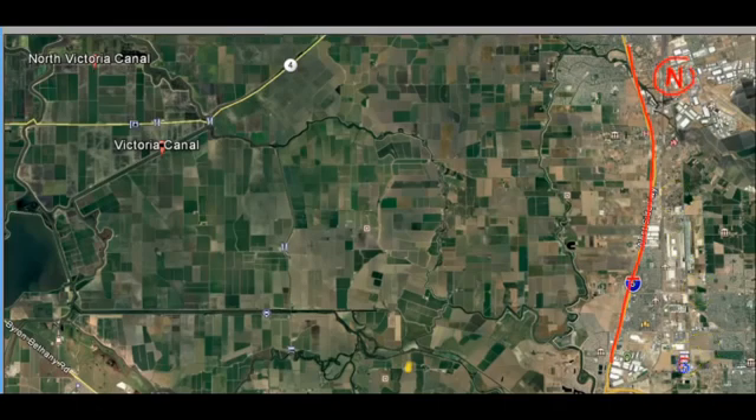Last time a few people said they couldn't find the spot, so I wanted to quickly cover where the spot is. The map you're looking at has Highway 5 drawn on there in red, and you can see the north and the south. We are at Victoria Canal over here, so we'll zoom in to give you a better look.